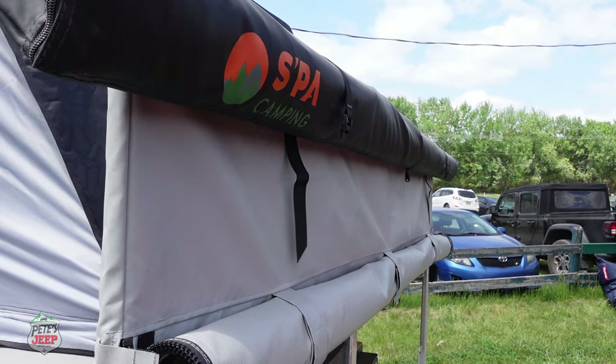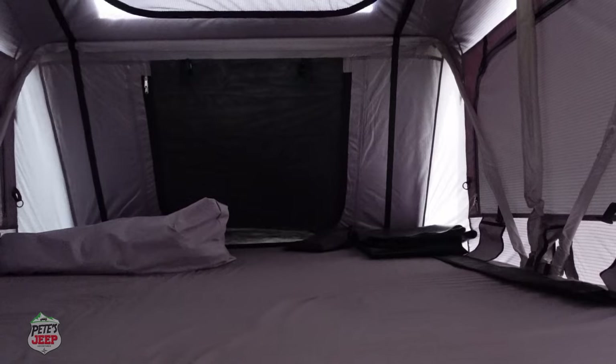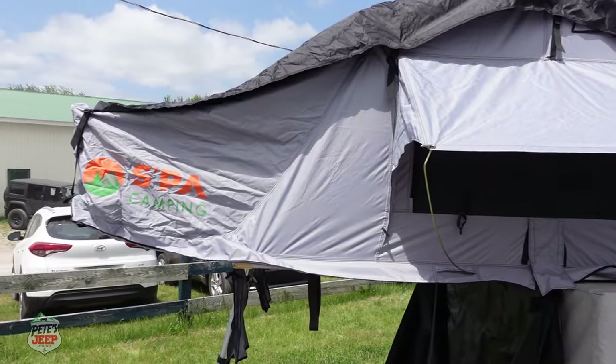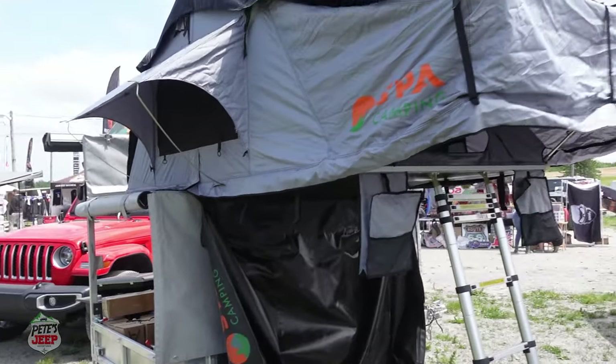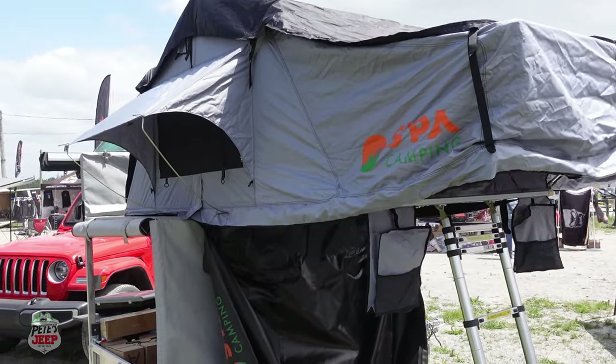For the hard tops, we don't go larger than a double-sized bed. For soft tops like this one, we can go up to a king-size bed in width, and it's about two to two and a half meters long — so it's longer than a standard bed. It's easy to pull out and just use it.